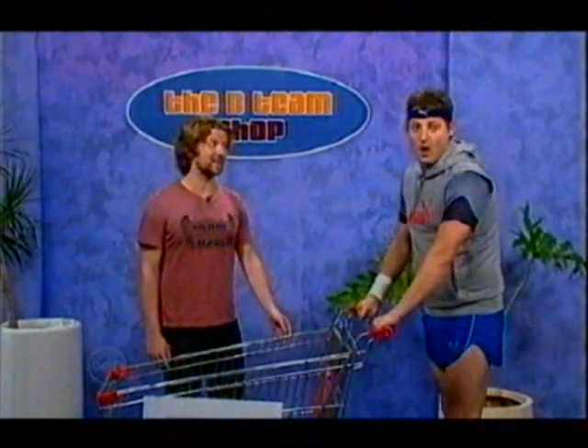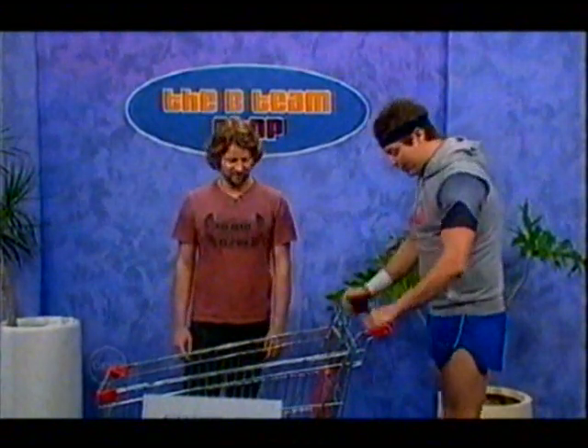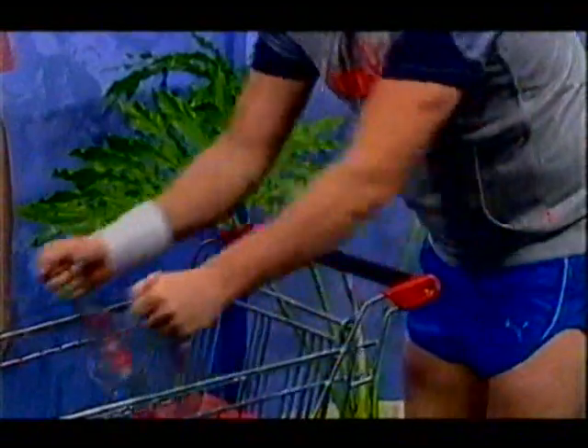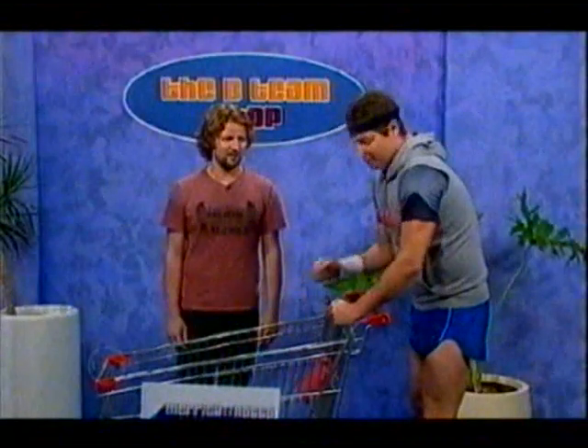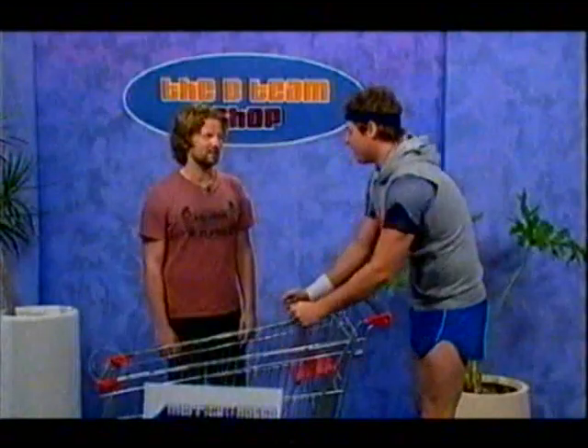Right, so tell us how it works. Well, this system offers a comprehensive workout. For example, you can do this... So work on those arms, because you don't want nana arms, do you? Yeah, don't we hate those? What, nanas? No, nana arms.